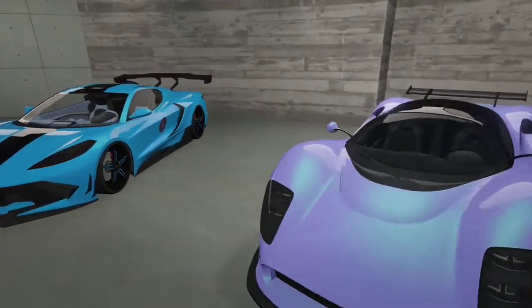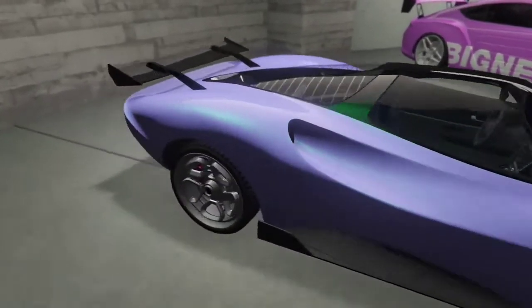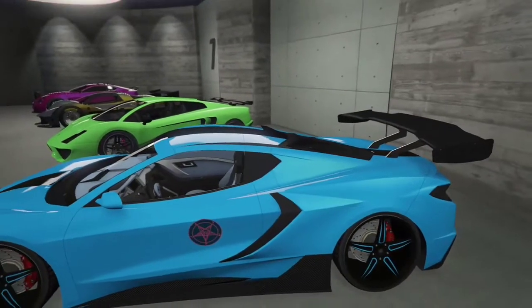This is the Tagan, so it's a modded purple with like a green pearlescent. Kind of gives it a nice glossy glow. It is one of my newest cars in my collection.